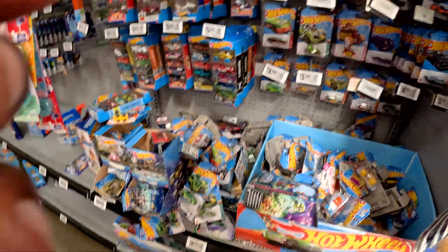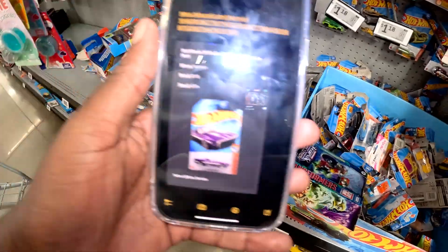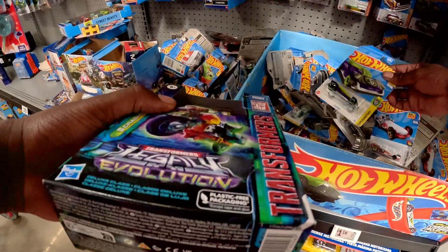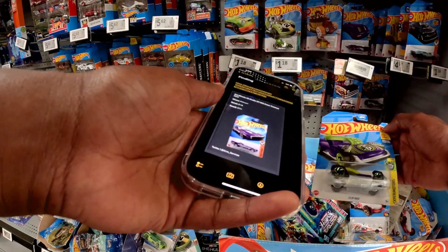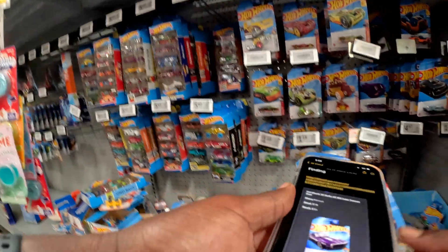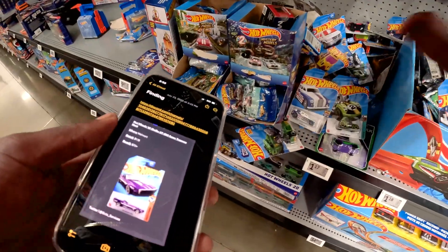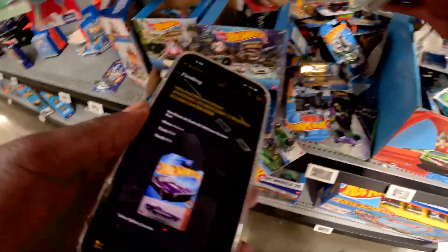I'm gonna have to look through these because they're all completely everywhere. Let me turn my light on — we're looking for this one right here. I almost thought I saw it right here, that ain't it. Man, these purple ones are throwing me off. Realistically I have no reason to believe this car would just be in here, but I feel like whoever takes the time to look is gonna be the winner.